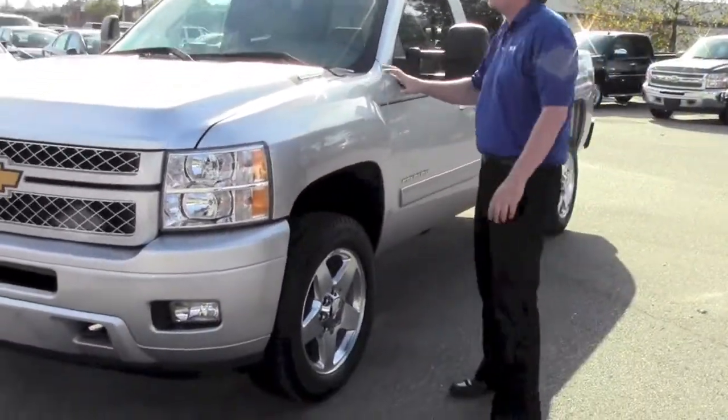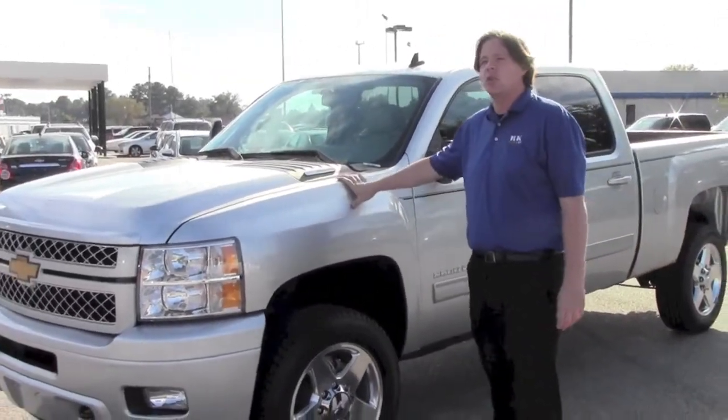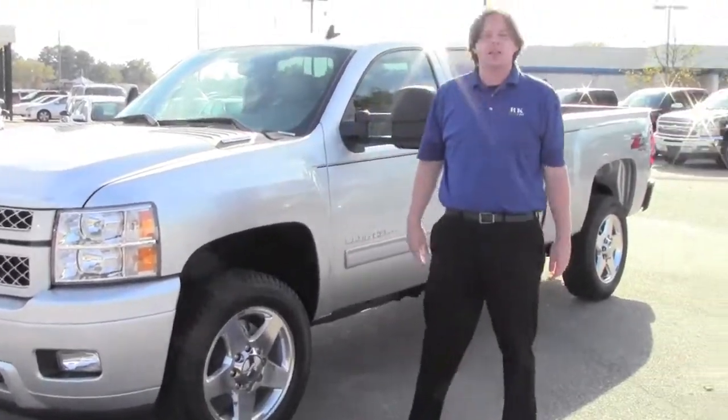This is a Duramax Diesel 6.6 liter — tried and true. There's no gimmicks, no anything. This truck's built to work, with the Allison 6-speed transmission.